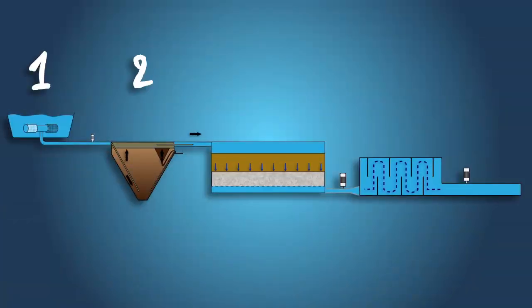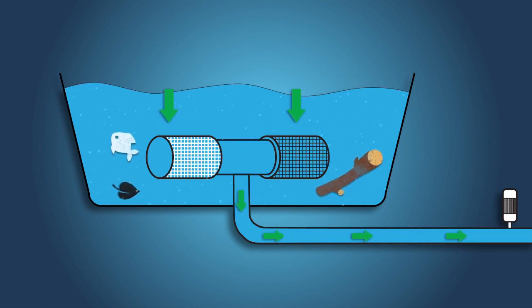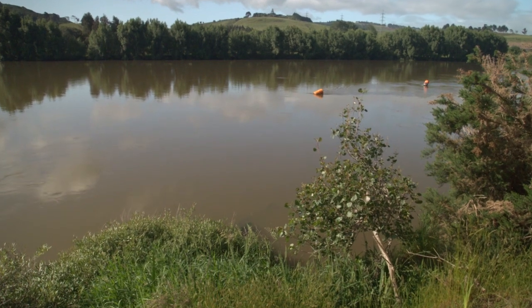There are four main stages of water treatment. Firstly, the untreated water passes through screens at our dams, rivers and aquifers. These screens are designed to stop large debris as well as fish from entering the pipes that transport the water to the treatment plants.